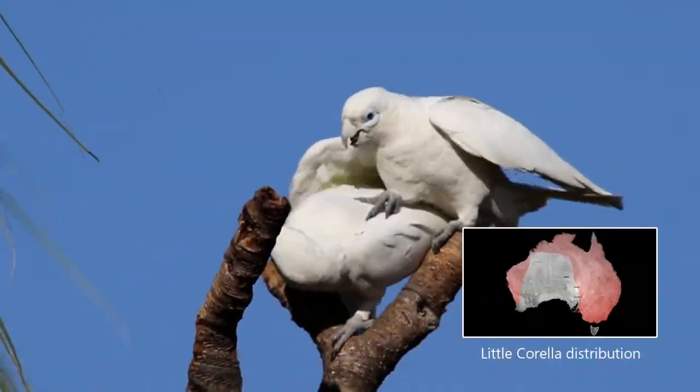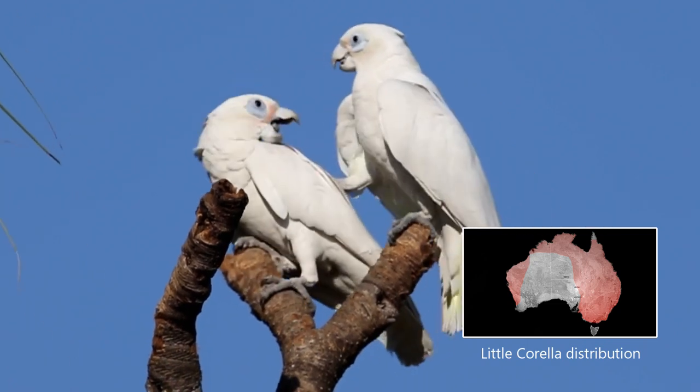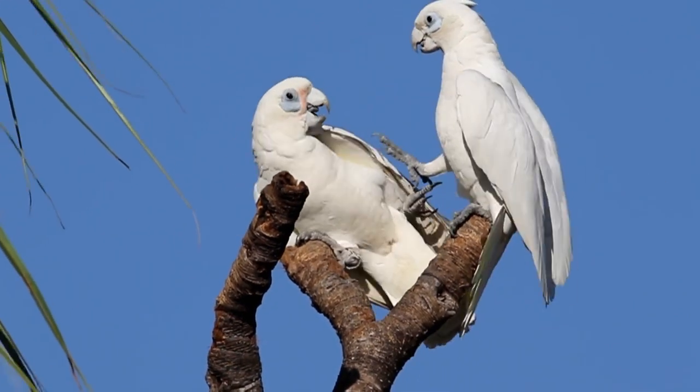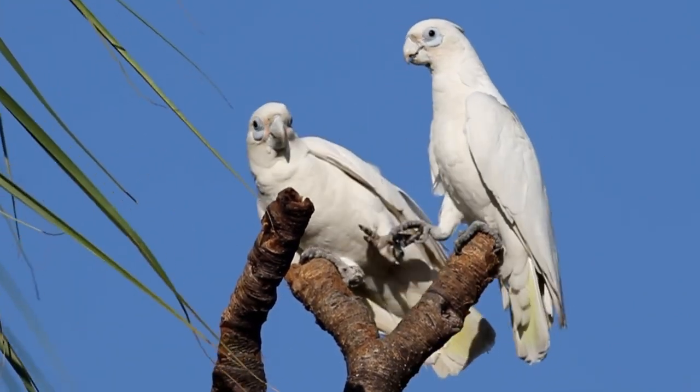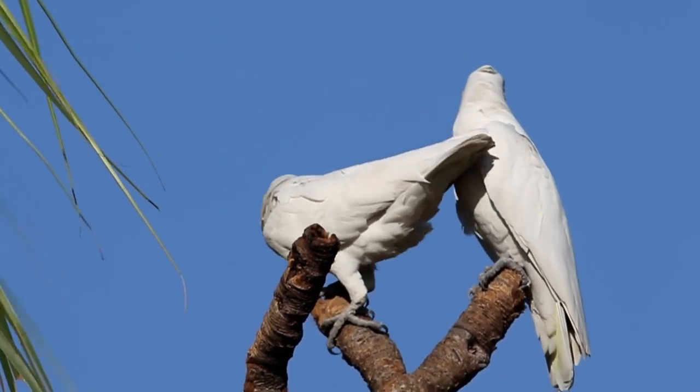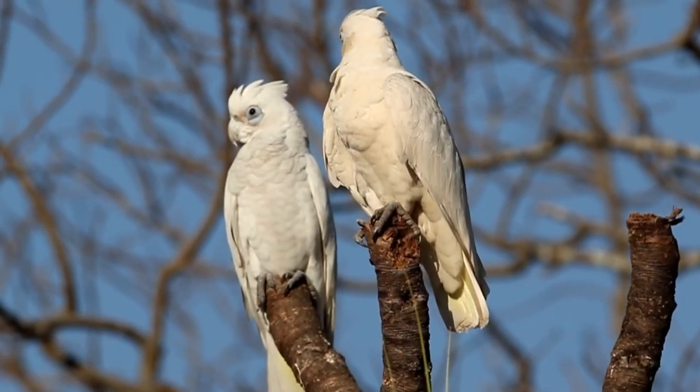The little corella has a wide distribution throughout Australia, capable of living in wooded areas as well as semi-arid areas. They have adapted well to urbanisation, but like all cockatoos when breeding they need water to mix with dry seed so they can regurgitate for the young.